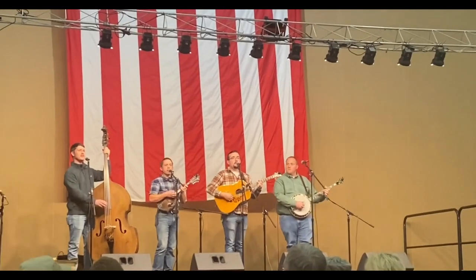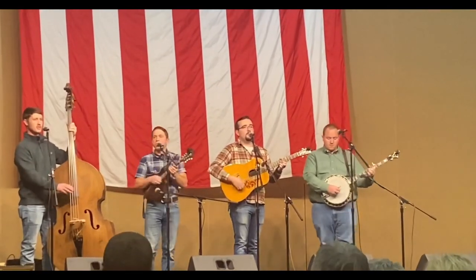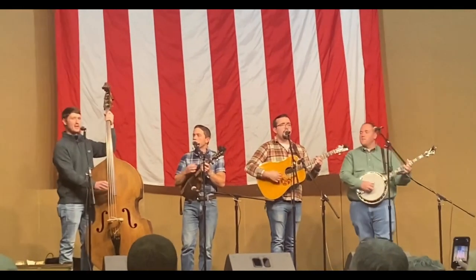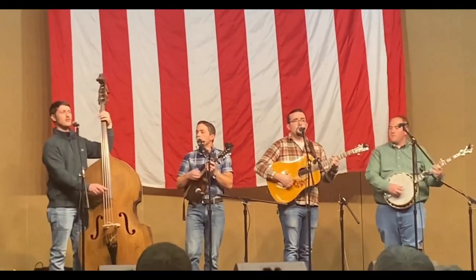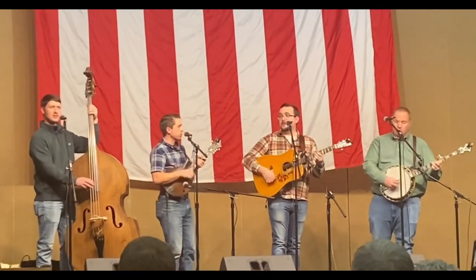Let it rain, let it snow, let the cold north winds blow, just as long as you love me. North to south, east to west, you know I will stand the test, just as long as you love me.